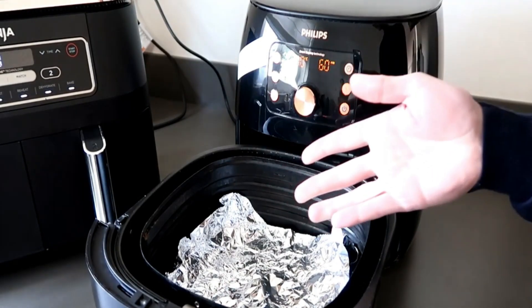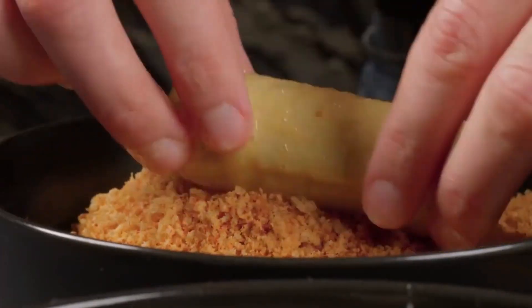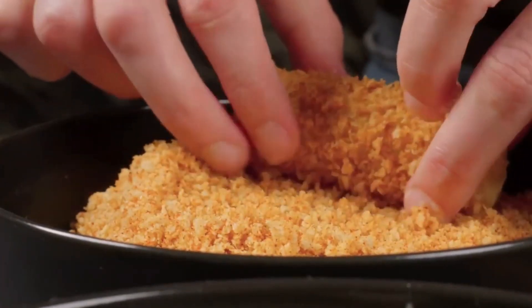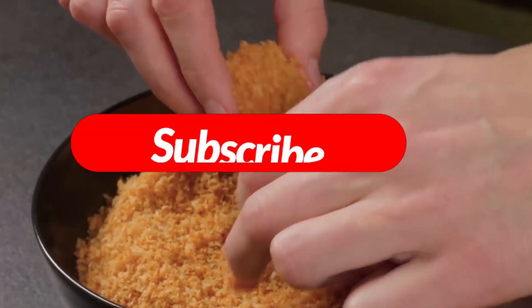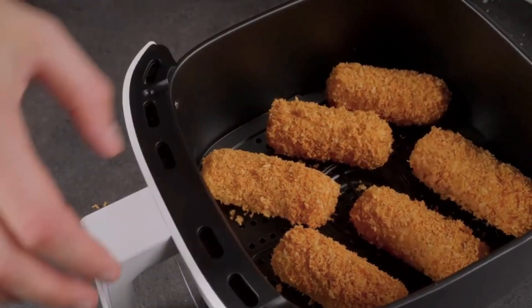There you have it — a treasure trove of air fryer hacks that can transform your cooking experience. Try them out and let the air fryer magic unfold in your kitchen. Don't forget to subscribe and hit the notification bell for more in-depth product reviews and tips. See you in the next video.